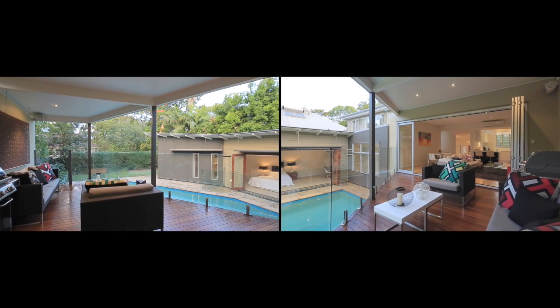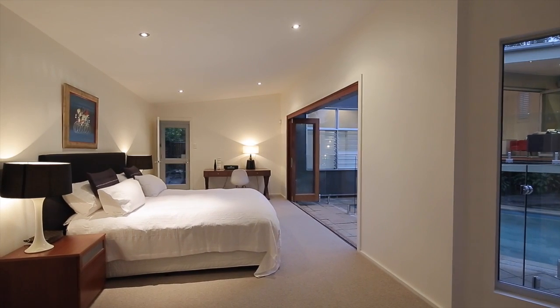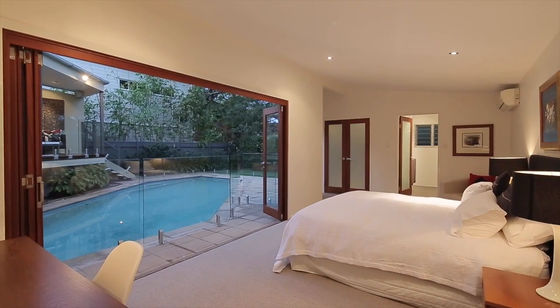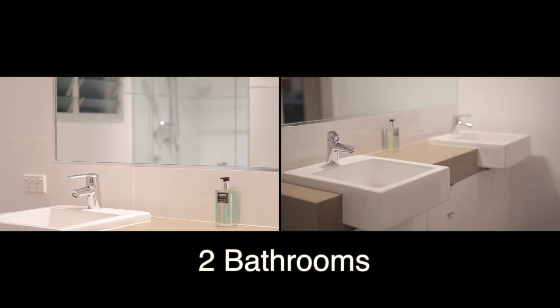You've got the pool there and also that separate master bedroom that overlooks the in-ground pool. You've got fabulous robe space and a beautiful en-suite area as well so you can have your own privacy.